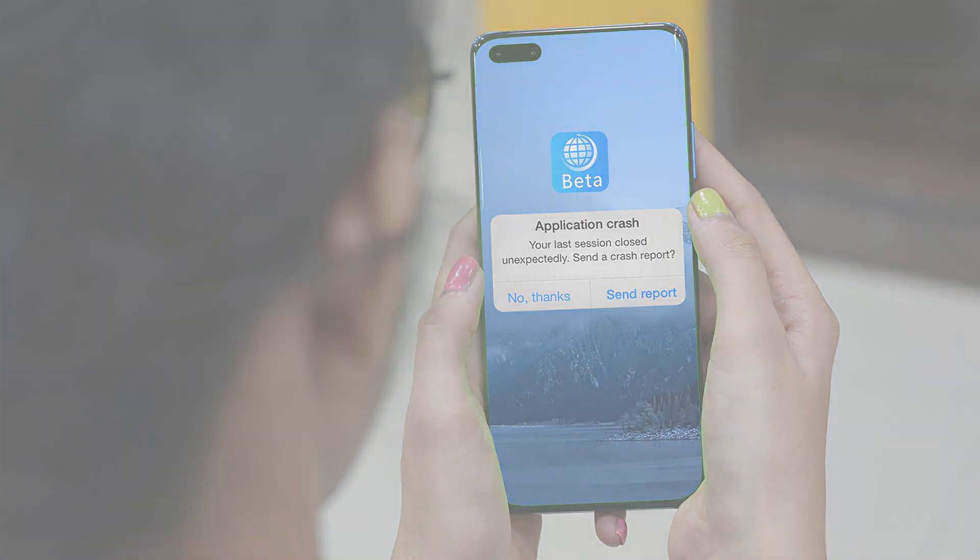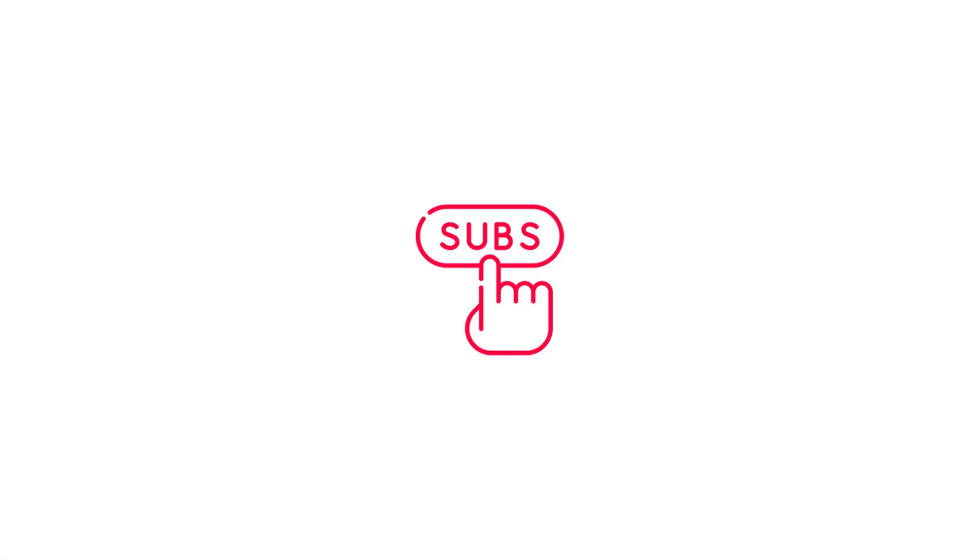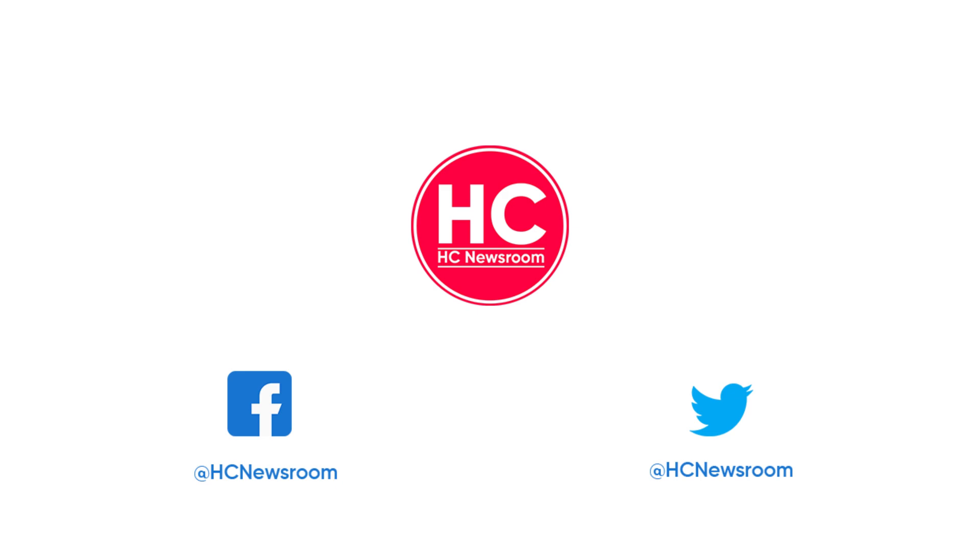That's it for now. If you like this video, then press the like button, comment below, press the bell icon, and subscribe to our channel. And don't forget to visit HCE Newsroom.